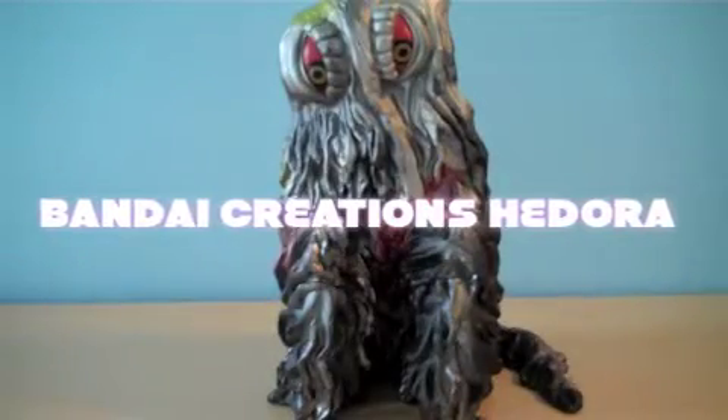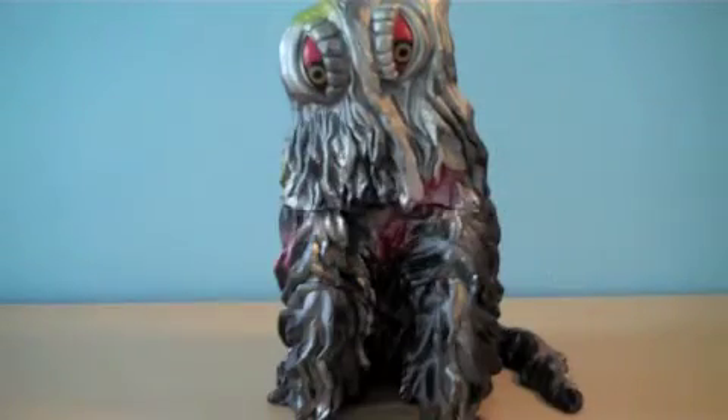Hello Godzilla fans, this is MegaMovieMaker99 here with another toy review on the Bandai Creations Hedora.